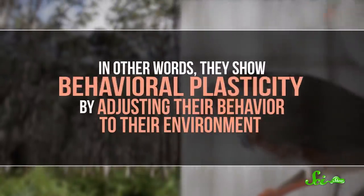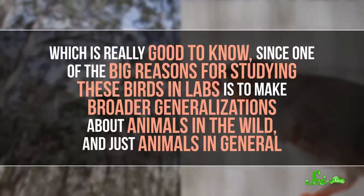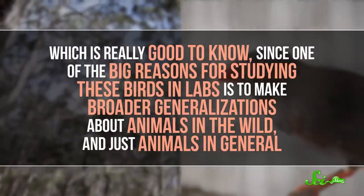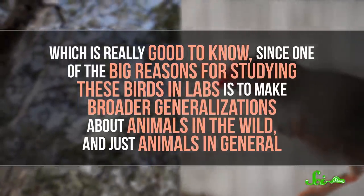Not only do zebra finches incubate their eggs differently in captivity, they start doing it as soon as they enter into it. In other words, they show behavioral plasticity by adjusting their behavior to their environment. This is really good to know, since one of the big reasons for studying these birds in labs is to make broader generalizations about animals in the wild. This kind of plasticity might mean scientists can't necessarily do that—or at least, if they want to make extrapolations based on what they observe, they have to be super careful, because the trait they're looking at might be completely dependent on context.